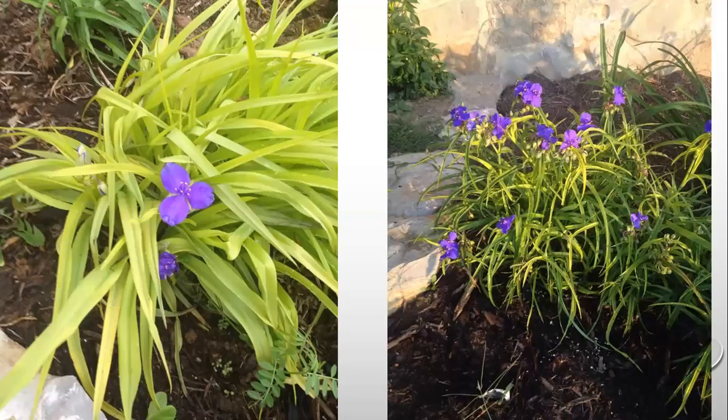This is a half sun, half shade plant — spiderwort. It can be rambunctious in the garden and sometimes we regret planting it. I do love this Sweet Kate variety — a yellow form with a purplish flower that contrasts nicely. The flowers close up when it gets really hot, but it has beautiful yellow foliage. Where I was growing these at my previous house, they got morning sun and afternoon shade.